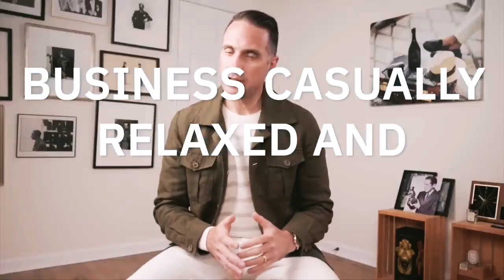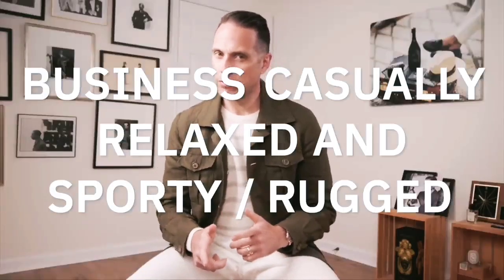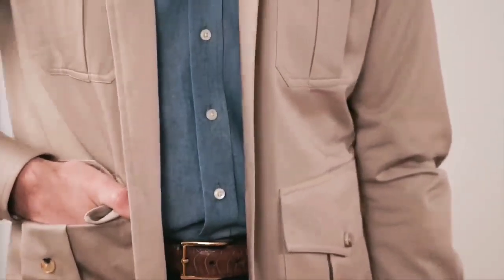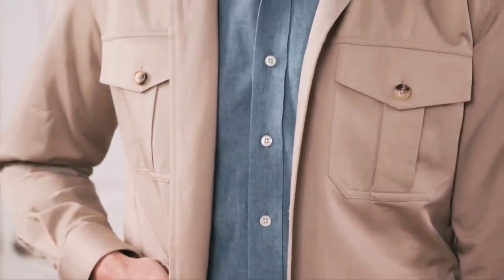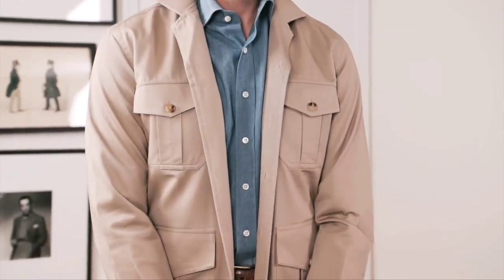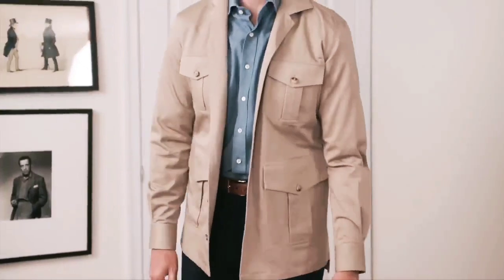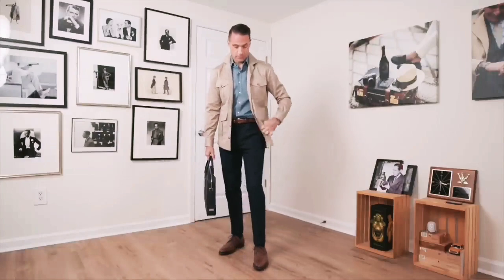Look number two I'm going to call business casual, relaxed and sporty slash rugged. We've got a pair of navy cotton trousers paired with a denim shirt up top for a nice sporty contrast, and then over that, instead of a sport coat, I am layering this khaki cotton shacket to give it a more rugged and relaxed feel. All three items — the shacket, shirt, and pants — are HSS MAB, available in the shop.